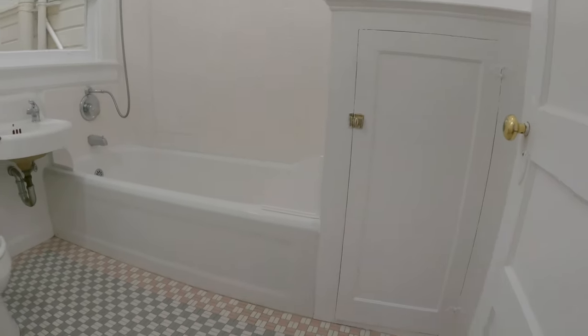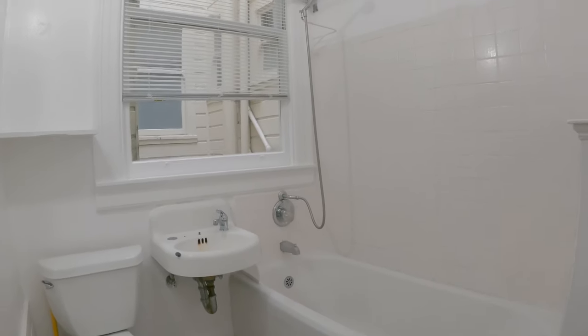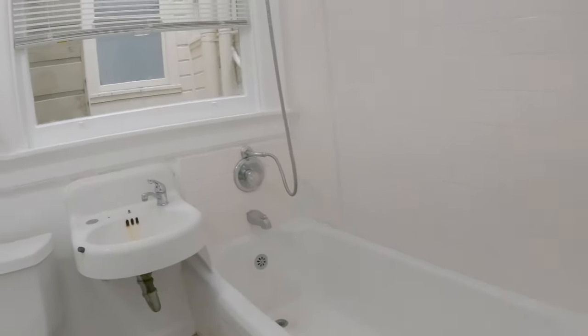Back here is the full bathroom. You have a tub and shower combination. There's your toilet. Tucked away back here is your medicine cabinet, and you have additional storage space here.